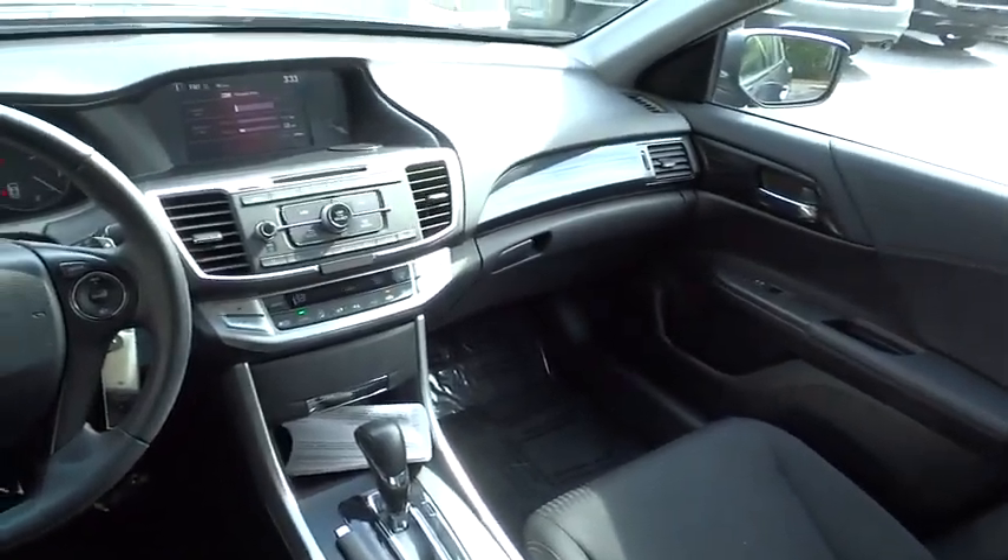Aluminum wheels, cruise control, AM-FM stereo radio, FWD, climate control, rear defrost, fog lamps.